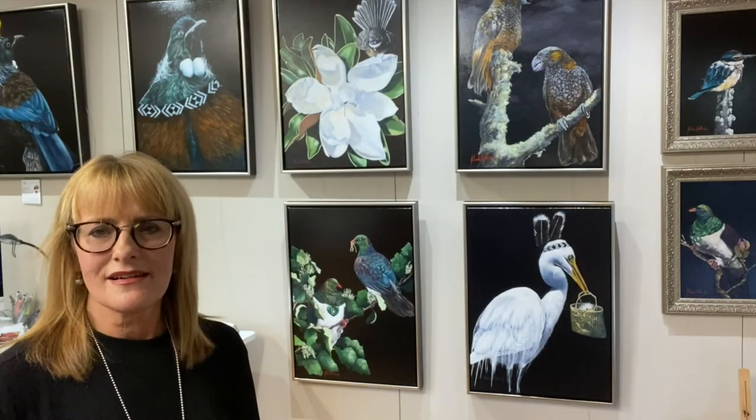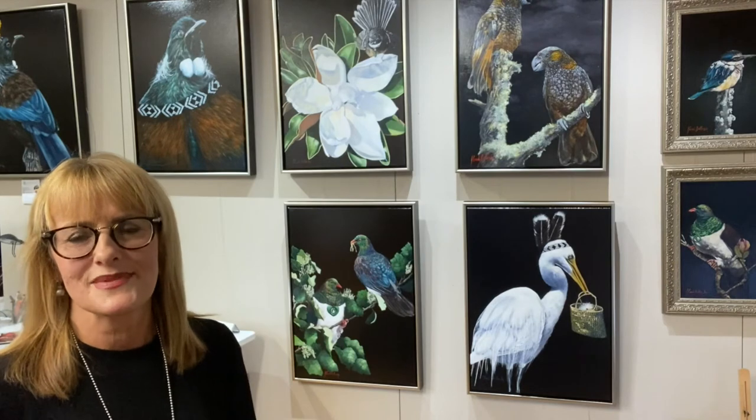A little bit of background: I predominantly paint in oil paints, although I do work with a variety of different mediums and a lot of different subjects.